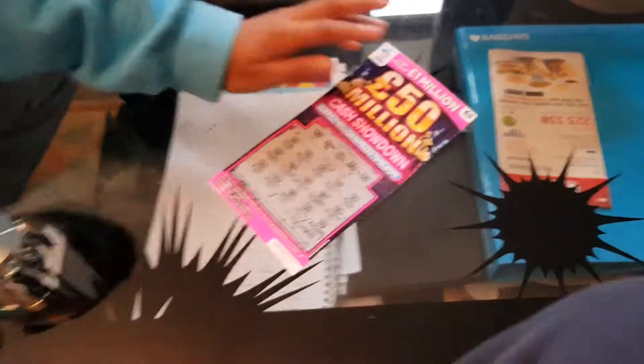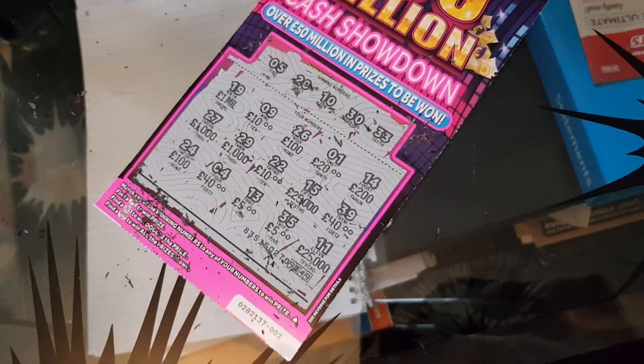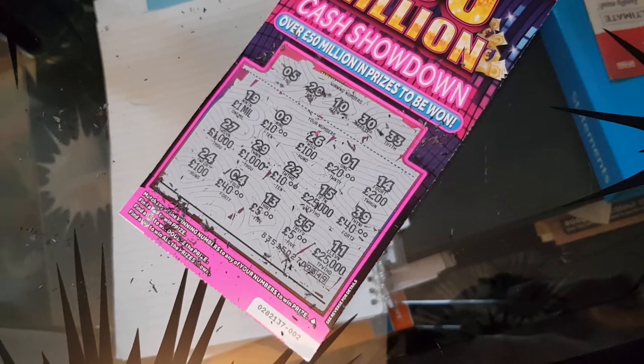If you've not checked out more of the scratch card videos, go check it out. If you want me to do more videos, I'll do them. Let's all look: 5, 20, 10, 33 — nope, no win there.